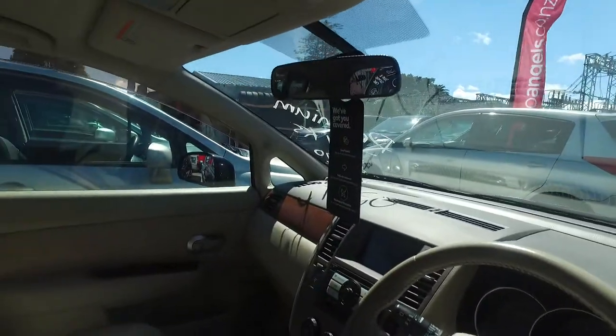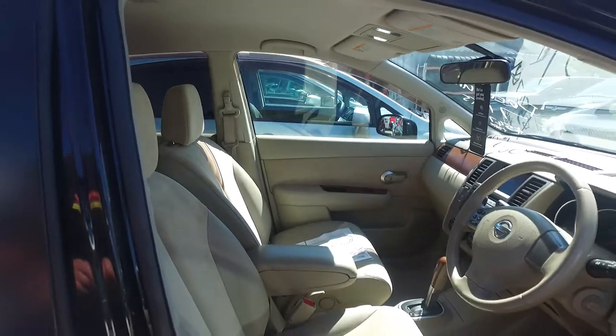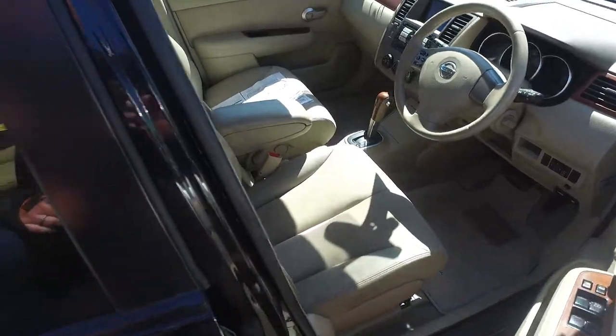So I'll just show you inside — it's all really tidy inside. It's got a different trim, so a leather trim and a cloth trim inside.